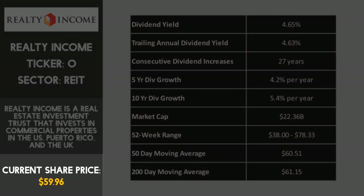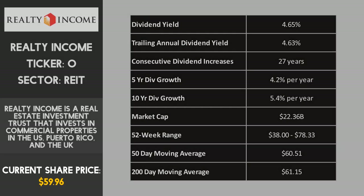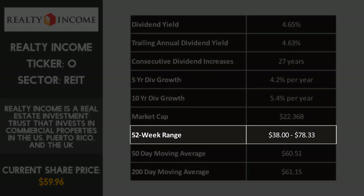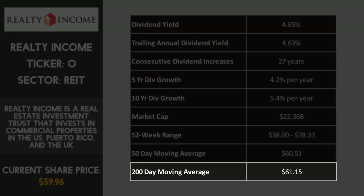Realty Income has a share price of $59.96, which puts it pretty much in the middle of the 52-week price range. The 52-week low price of $38 happened in March 2020, and the stock has recovered since then. The current price is attractive and looks stable when compared to the 50-day average of $60.51 and the 200-day average of $61.15.